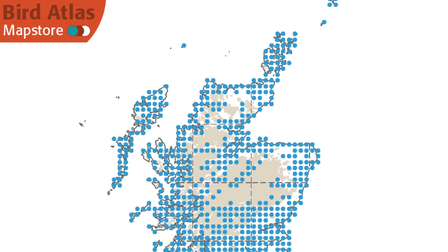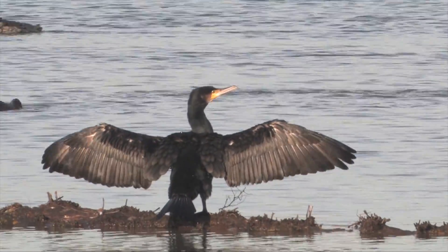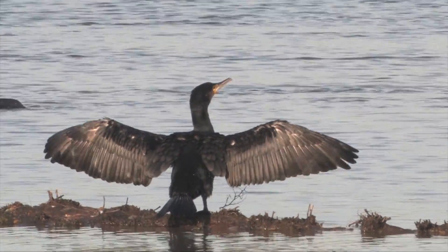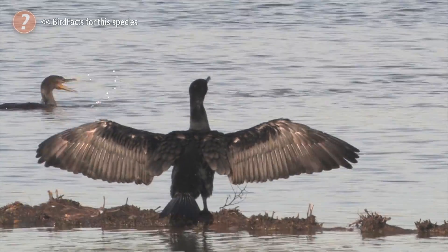Despite this difference in number, however, due to their distribution, for many of us, Cormorant is the more familiar of the two species, and so we will start by looking at this one.